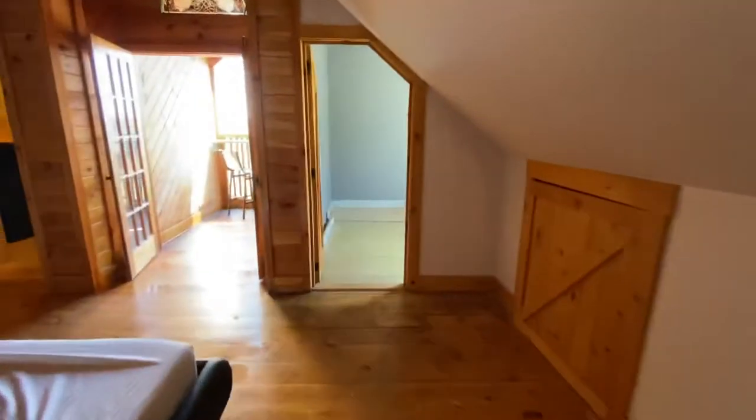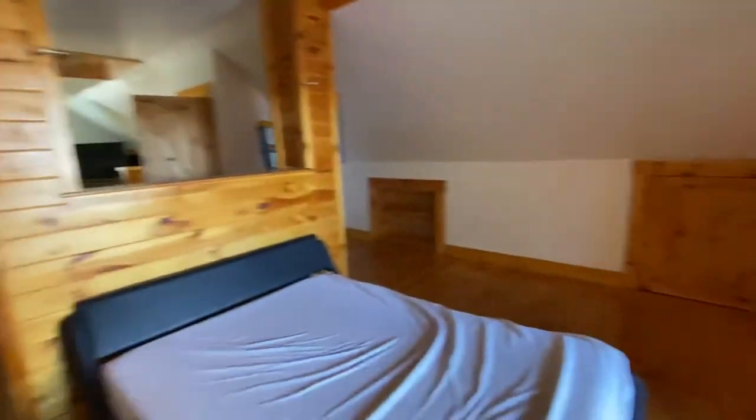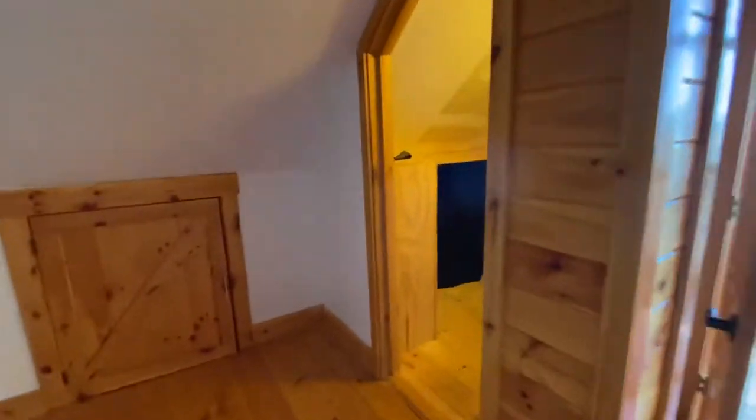Or I guess the bedroom space. You can see there's a stove they're using. This is the closet. And this is kind of an outdoor space where you can see out, which is pretty cool.